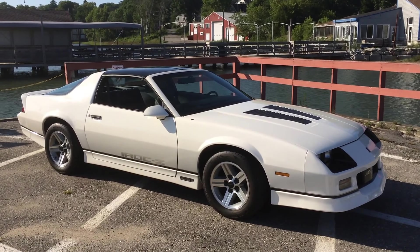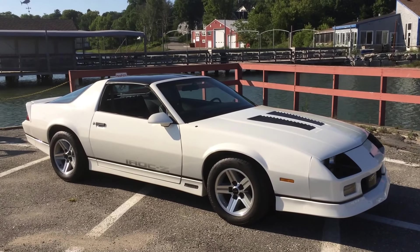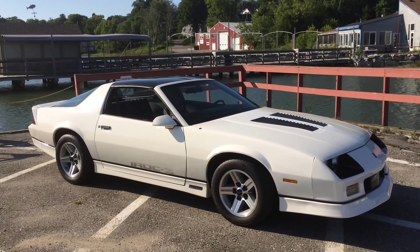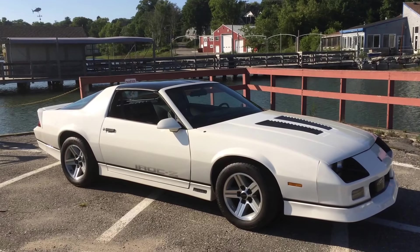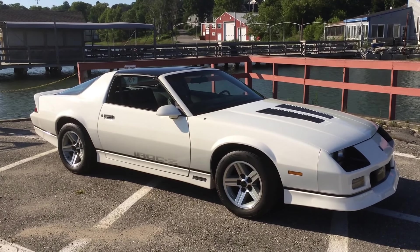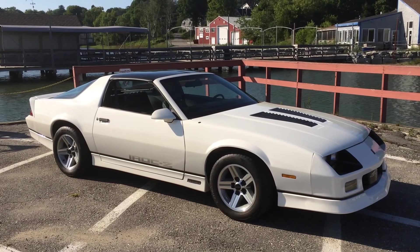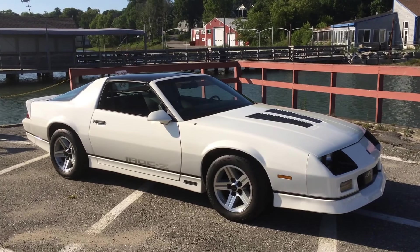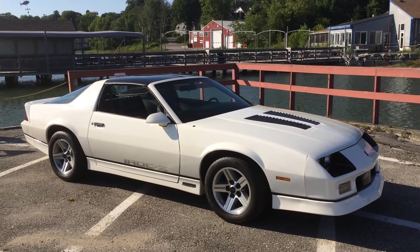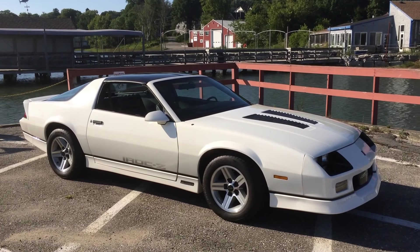1987 Z28, IROC edition. It's the IROC Package 2 — Package 1 was no options, Package 2 was some options and some power options, Package 3 was loaded. This is Package 2. 5-speed, shifts perfect, drives down the road unbelievable, tons of power. Brand new tires and rims. All new interior. Somebody's going to get a beautiful car. There is no title in Maine for these older cars, but I do have an older Maine title if someone needs it. It'll be a bill of sale with the registration, Maine registration signed over and a copy of the Maine law on title-exempt vehicles.